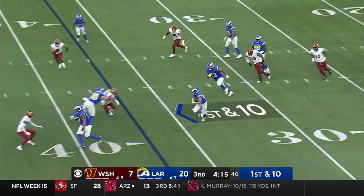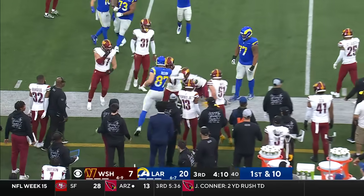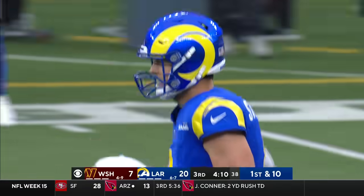Stafford underneath to Davis Allen, the tight end — little tight end screen, a stiff arm, and some positive yards inside Commander's territory. Quan Martin made the tackle.